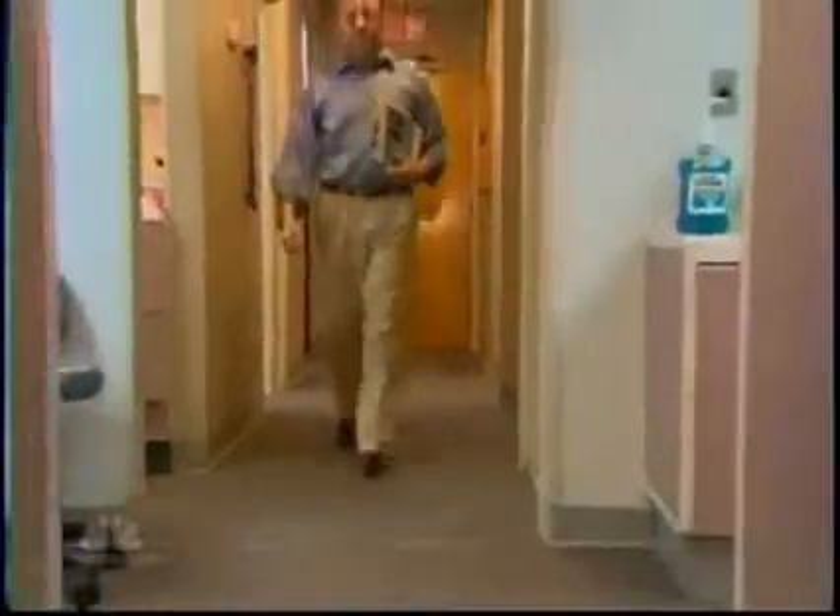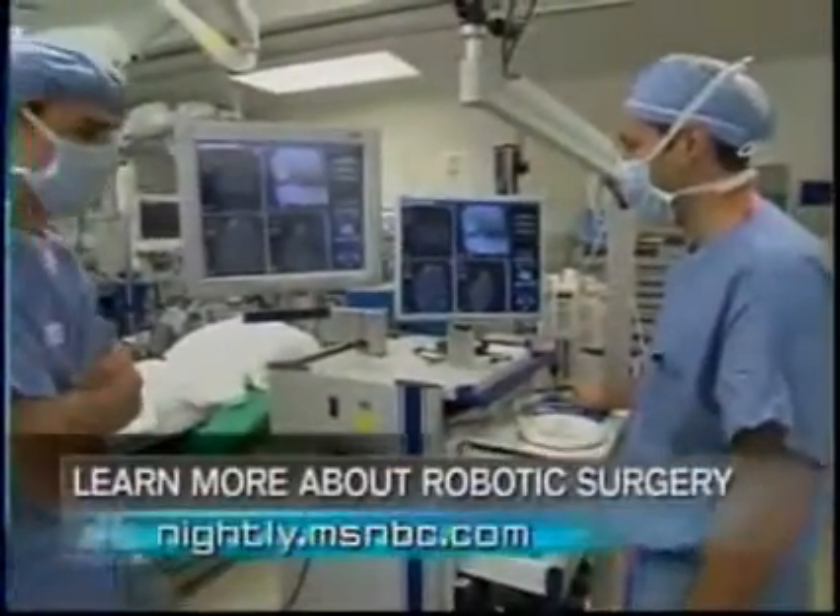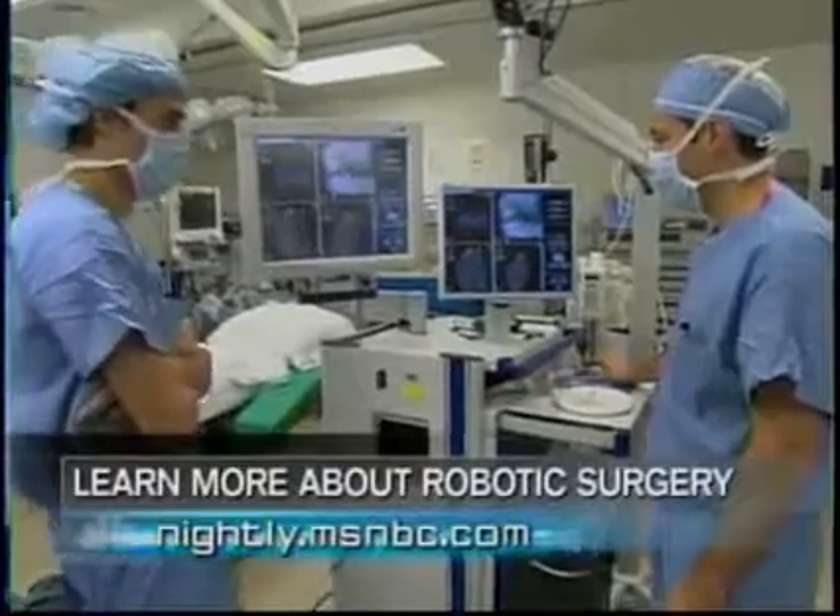Five months after his surgery, Chesky says he's feeling wonderful, with no limitations and no pain whatsoever. His knee is as good as new. The robotic system is constantly being updated and generally appeals to younger surgeons, who benefit from quicker and less painful recovery outcomes for their patients.